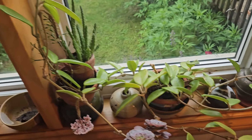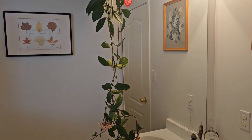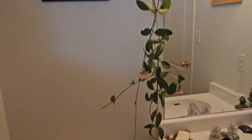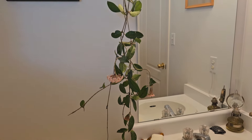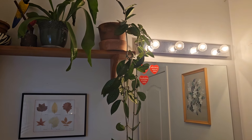Today I would like you to see my other Hoja, which is in a completely different spot. This Hoja is in the bathroom. There is a window here, however this window is facing a wall of another house, so there is not that much light coming through it, and it is not that close to the window.